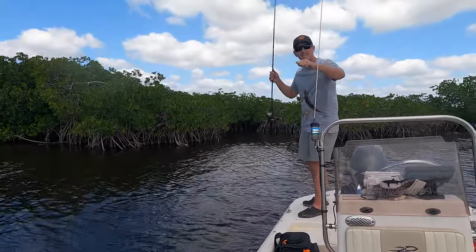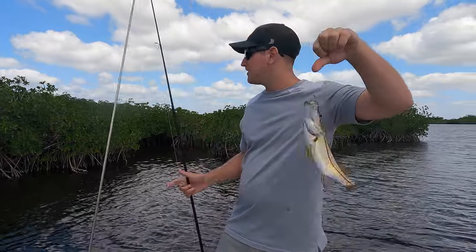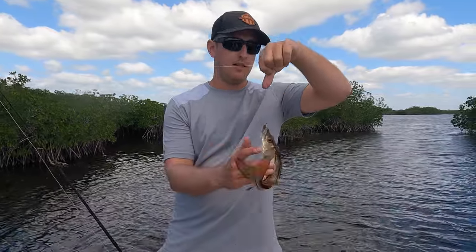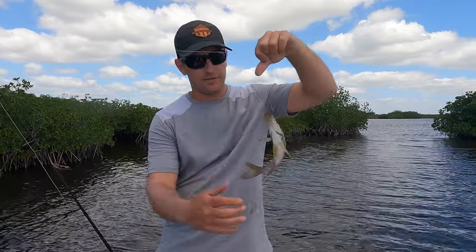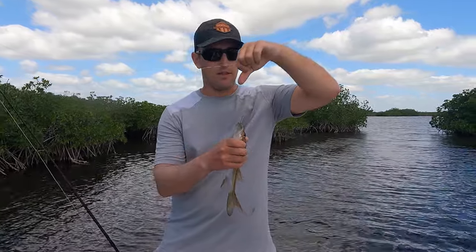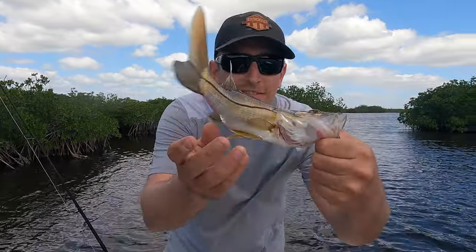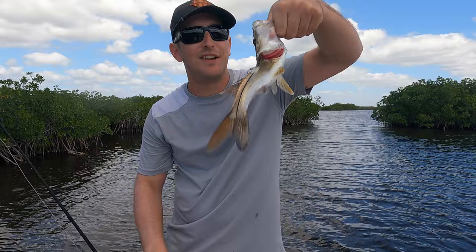Small snook. I was throwing a shiner in here and I just saw literally like a 40-inch snook — a giant one — and then this little guy came out and hit it. Not the one I was after, but I'll take it. Little snook. We're after the grandfather. Cool little fish.